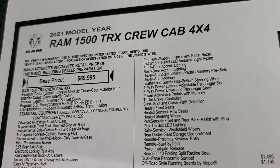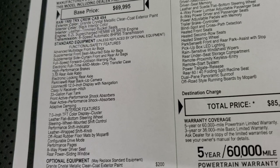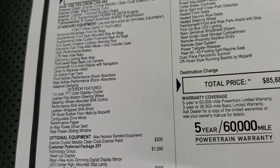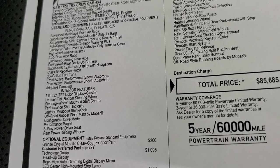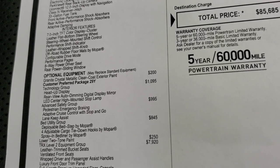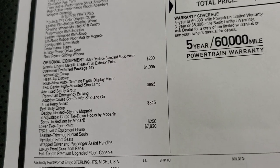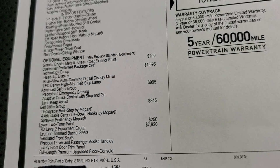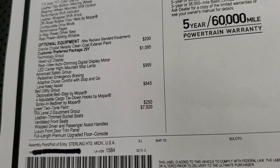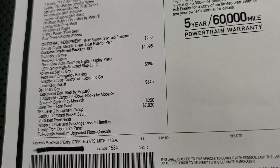Here's a copy of the original window sticker — feel free to pause at any point to take a look at all the standard features. It does have those high-performance 15-inch brakes in the front, 3.55 rear axle ratio, 33-gallon fuel tank, and front and rear active performance shock absorbers. The granite crystal color is $200. The technology group, which gives you heads-up display and rear view auto-dimming digital display mirror, is included. The advanced safety group — pedestrian emergency braking, adaptive cruise control, and lane keep — is $995. The bed utility group is $845, lower two-tone paint is $250, and the TRX Level 2 group is a $7,920 option.